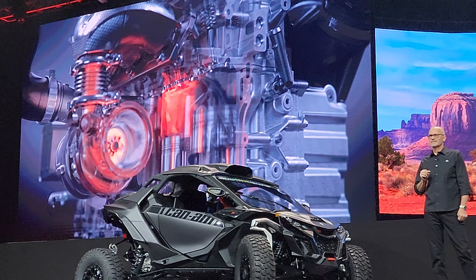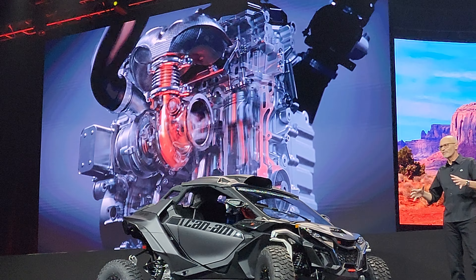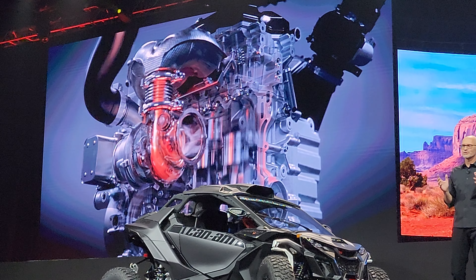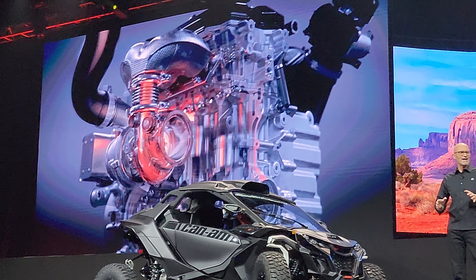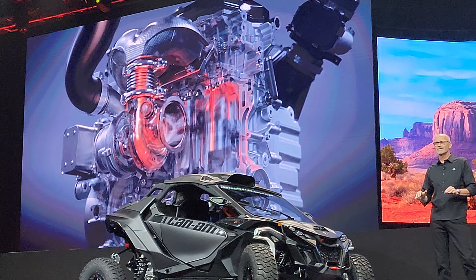And then there's a Sport Plus mode — more like an angry racing mode — with the most aggressive throttle response and lightning-fast shifting with absolutely zero torque loss.